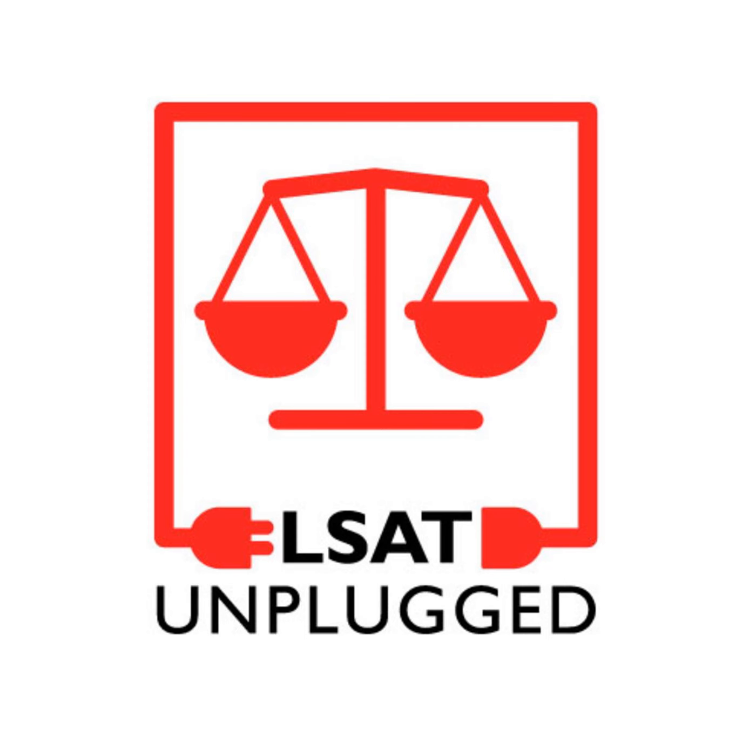I'll share a link to an LSAT Flex FAQ I'm frequently updating, and also a link to an LSAT Flex calculator that lets you estimate your scores taking only three sections rather than four-section exams. The LSAT Flex is three sections back-to-back and you're done — not four scored sections plus one experimental like the regular LSAT. I'm happy to take any questions about the flex or anything else over the course of this discussion.